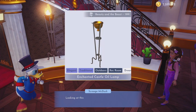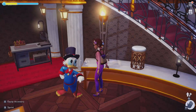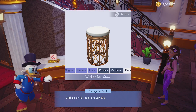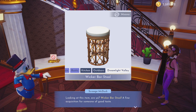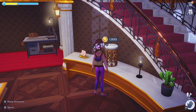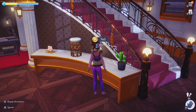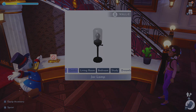Next up, from the Beauty and the Beast collection, the Enchanted Castle Oil Lamp. That's actually not too bad considering there are so many items in Beauty and the Beast that are like 10k that came out roughly around the same time. The Wicker Barstool from Moana — love this one — 1,800. It looks really, really good either on the beach or in a kitchen. For 765, we have the Jar Lamp from the Wally collection.